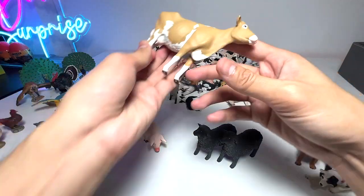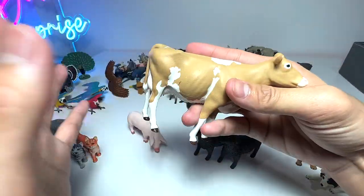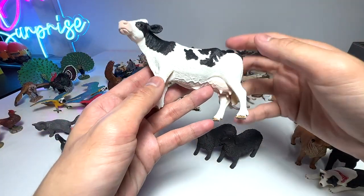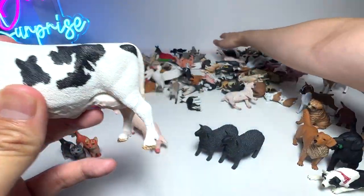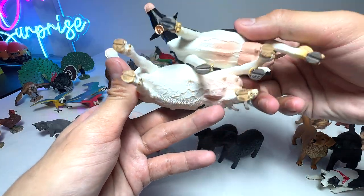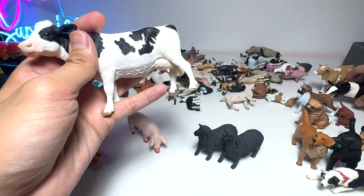Next up, we have a Guernsey cow. Guernsey cows are a very, very popular breed because they produce lots of milk and are very gentle-natured, which is similar to the Holstein cow. We do have a couple of Holstein cows as well. Holstein cows are also very popular among dairy farmers.